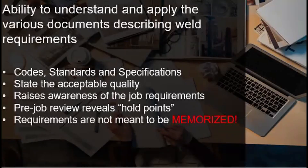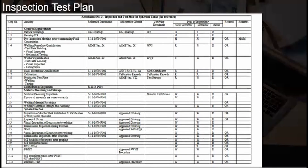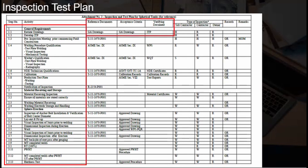Requirements are not meant to be memorized. These requirements are better to be known for which standard they are based on and the industry they are best suited to. We're going to touch upon the inspection test plan, which most welding inspectors review prior to the start of the inspection activity. As you can see, the activities are listed in the first column, and the subsequent columns indicate the reference documents and the standard criteria upon which the acceptance will be based.